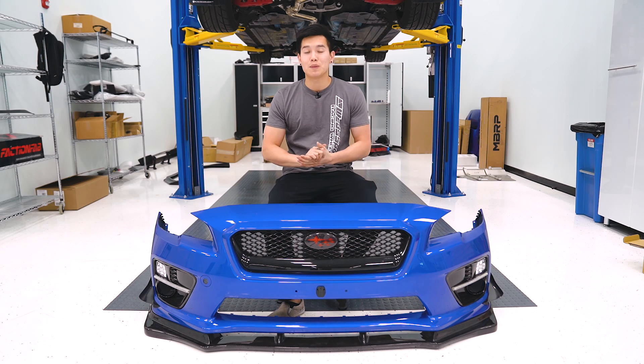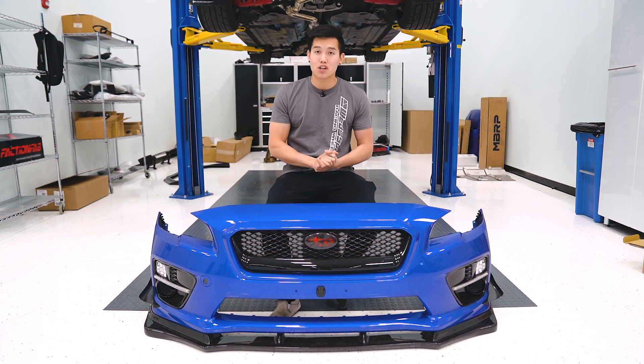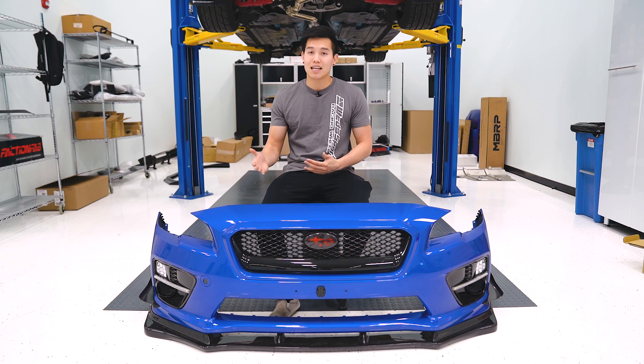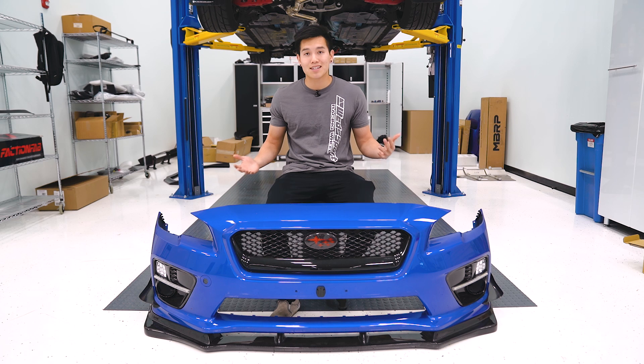How's it going guys? It's Kevin from Subispeed. It is Cyber Monday, so our sale is live until midnight today. It's the last day to take advantage of that Black 19 sale to get 12% off your order. We're also doing 5% off wheels with no code necessary.